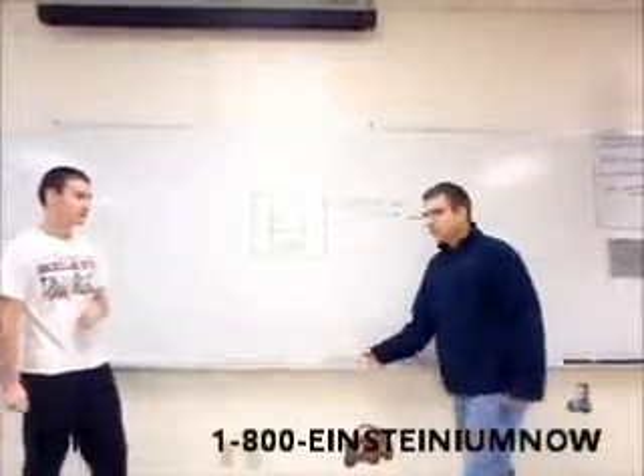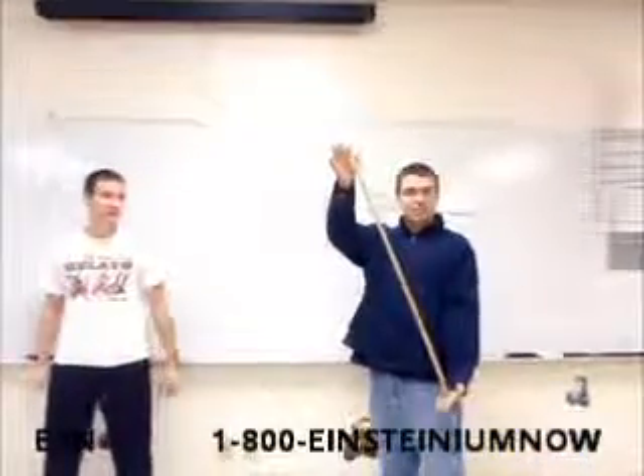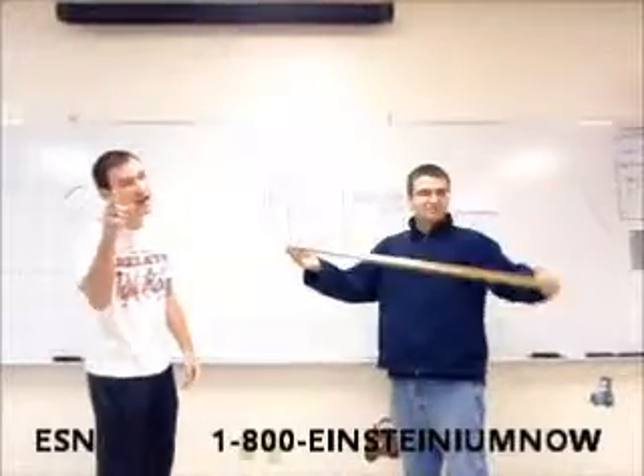But wait, there's more. Let's get this yardstick — 36 inches of fun. You get it for free. You can't find a better deal than that anywhere.